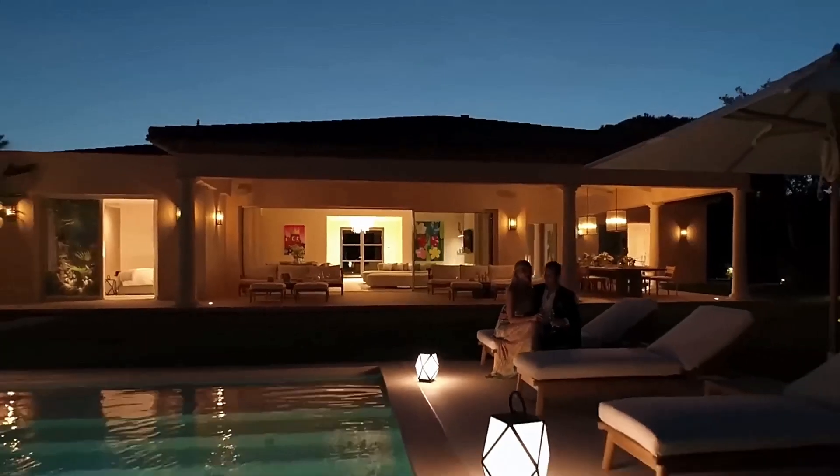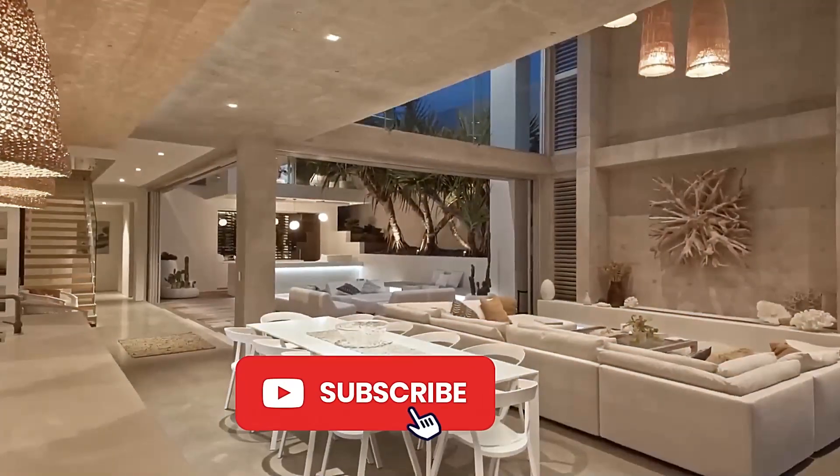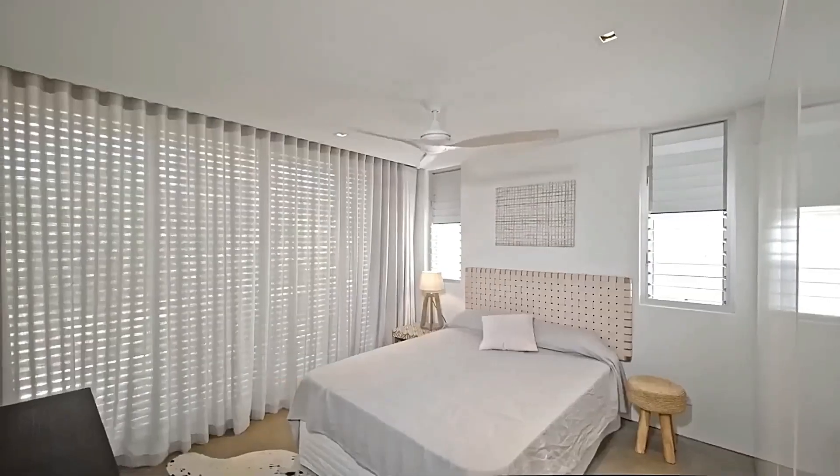Well, that's all we have for you today. Leave your opinion in the comments section. Don't forget to like, share, and subscribe so you don't miss an upload and you can enjoy the excellent content I send your way.